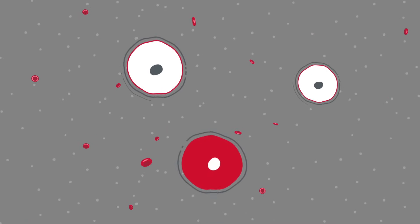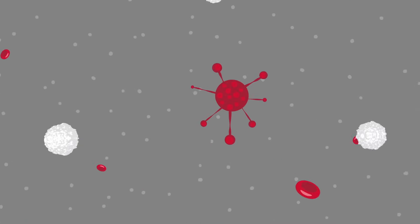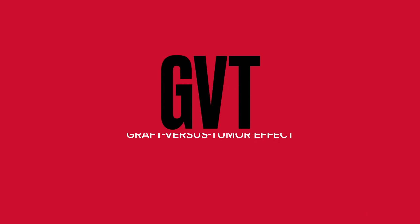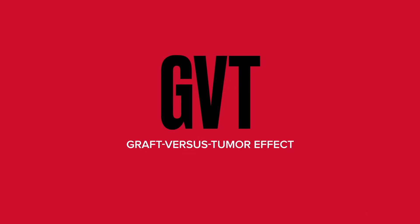After a successful transplant, the donor stem cells replace your bone marrow stem cells. The donor cells may also produce white blood cells that attack the cancer left in your body. This is called the graft versus tumor effect, and it may be a long-term cure for your disease.